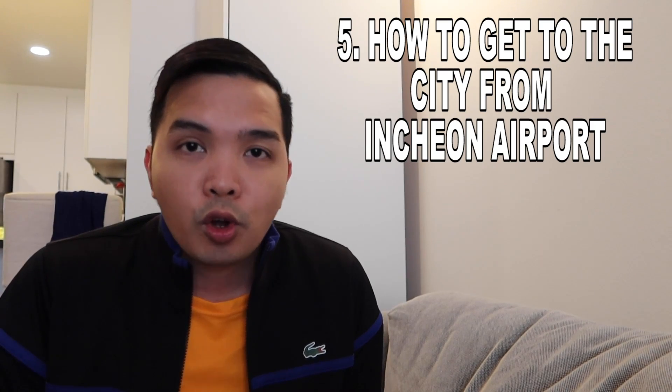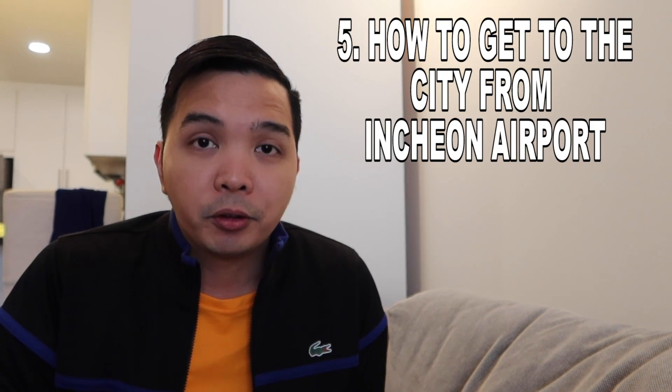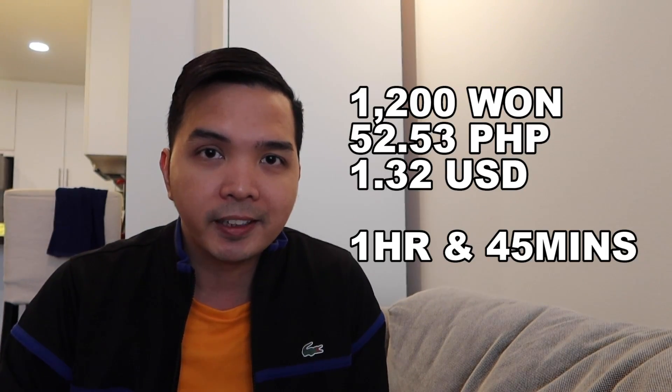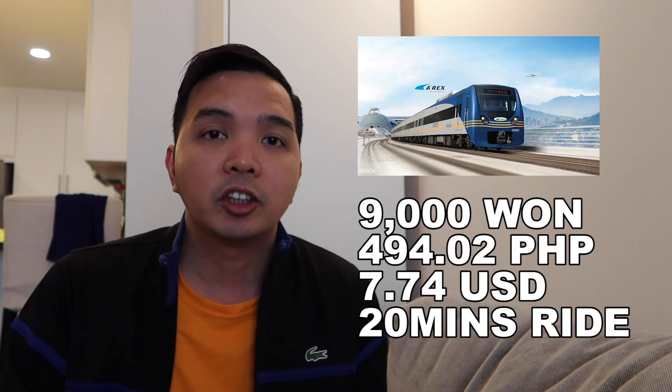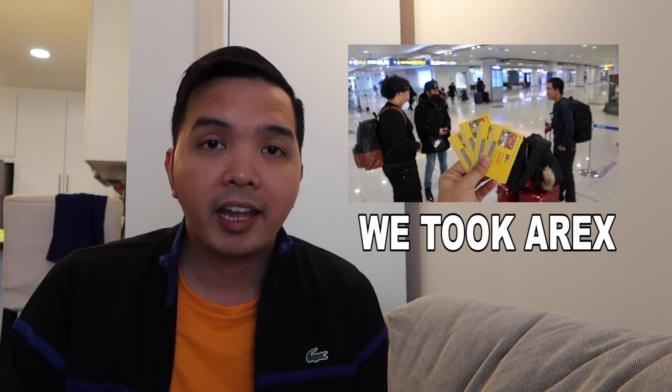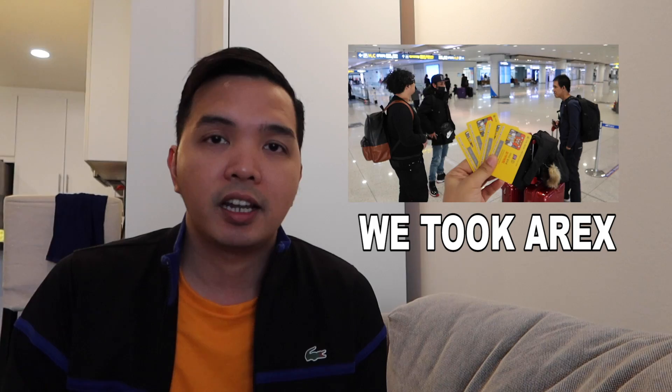Para sa transportation, tuturo ako sa inyo kung paano pumunta ng Seoul Station or Myeongdong Station — tatlong ways. Una: bus — 1 hour 40 minutes. Number two: by train — meron siyang dalawang train, yung unang train nila all-stop train, 1 hour 40 minutes din. Pangalawa naman is AREX — ito medyo mahal, 9,000 won, pero mabilis na mabilis, less than 30 minutes nandun ka na. Kung magbiyahe kayo ng grupo meron kayong discount — makukuha nyo lang siya ng 8,000. Sa AREX pwede nyo i-surrender yung ticket doon mismo sa loob ng train, meron dun agad mga vending machine — isusurrender niya yung AREX ticket, 500 won.